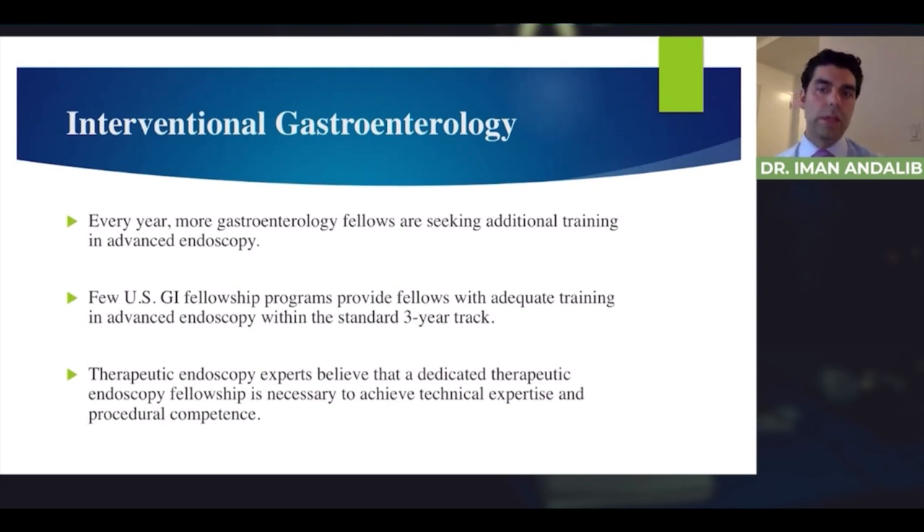Every year more GI fellows are seeking additional training, especially in advanced endoscopy. Few US GI fellowship programs give you enough training in advanced endoscopy within the three years of general GI fellowship. Therapeutic endoscopy experts believe a dedicated therapeutic endoscopy fellowship is necessary to achieve technical expertise and procedural competence. When looking at applicants, we tend to prefer those pursuing academia, because a lot of what we do requires a large tertiary center to actually offer these procedures.